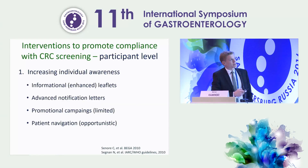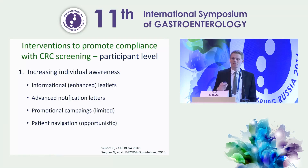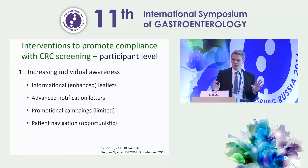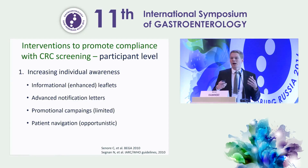The third level is the participant level, where the most important thing is to increase individual awareness. Options to raise awareness include informational enhanced leaflets, advanced notification letters, and promotional campaigns. Although we believe these are successful, they have limited impact, but are still effective. Also to be considered is active patient navigation — helping patients make their appointment for a screening test.